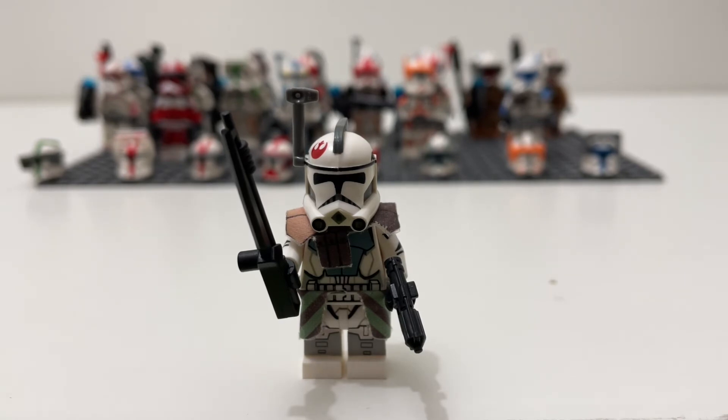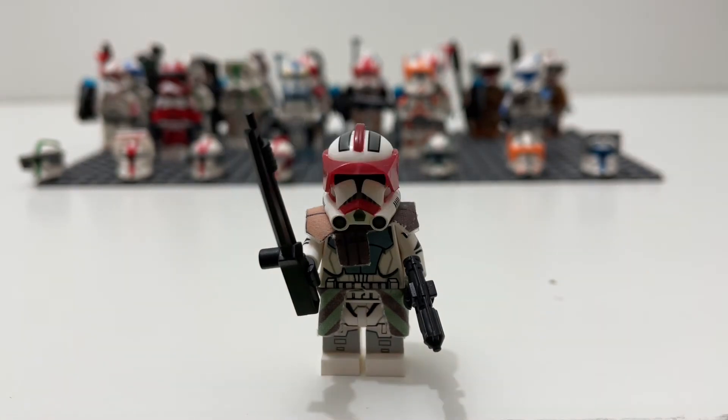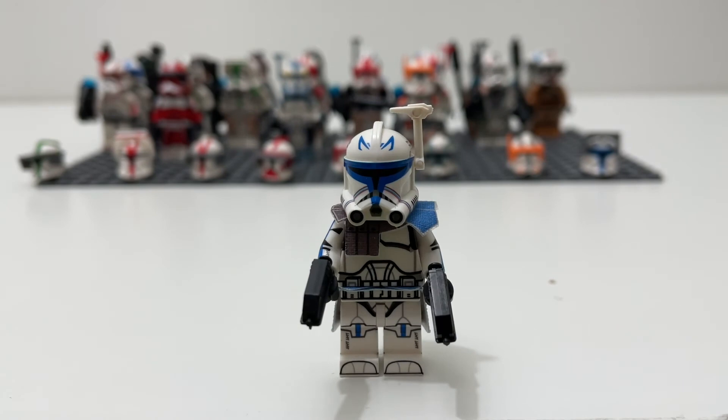Moving on, this figure was not only the first ever Clone Army Customs haul I did on the channel, but it was also the first channel logo I made myself — the one with ARC Renegade, which is pretty cool. I also got a Phase Two helmet for him.